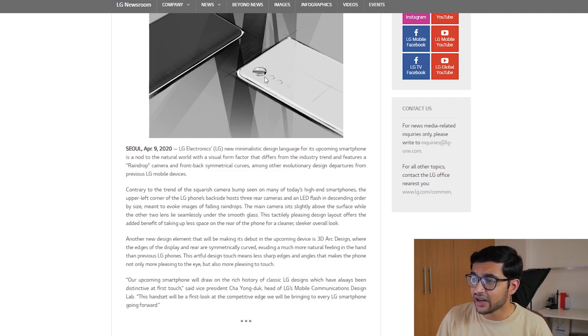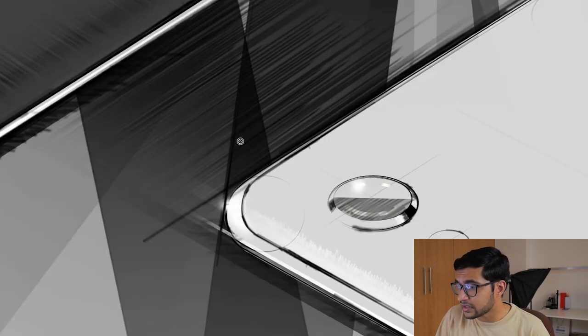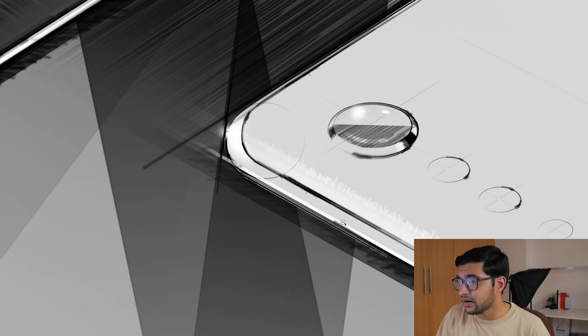They've basically got different camera units coming down as a raindrop, and I guess that's kind of innovative. Another design aspect they're going to focus on is the 3D arc design, which means both the rear and the front edges of the display are going to be curved equally, which makes the feel in hand just a bit better and also the look more appealing. If you go ahead and look at these images in a bigger scale, you can see that raindrop style design and also the curves at the back.